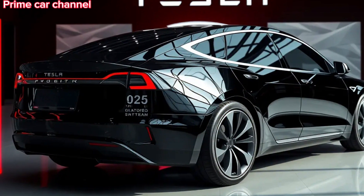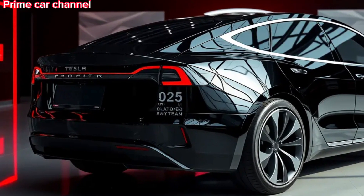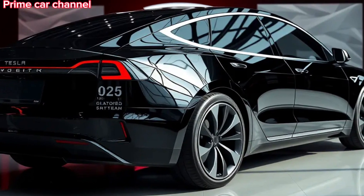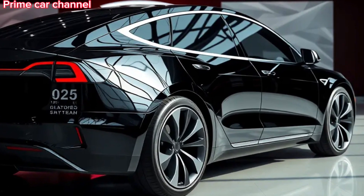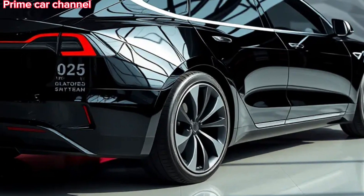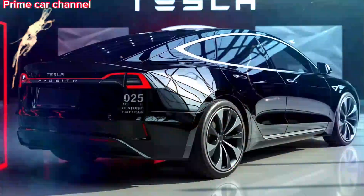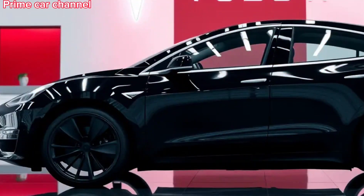Welcome to Prime Car Channel. Today, we're diving into the highly anticipated 2025 Tesla Cybertruck. Tesla's bold step into the pickup truck market has captured the attention of automotive enthusiasts and tech lovers alike. Let's explore what makes this all-electric truck one of the most talked-about vehicles of the year.